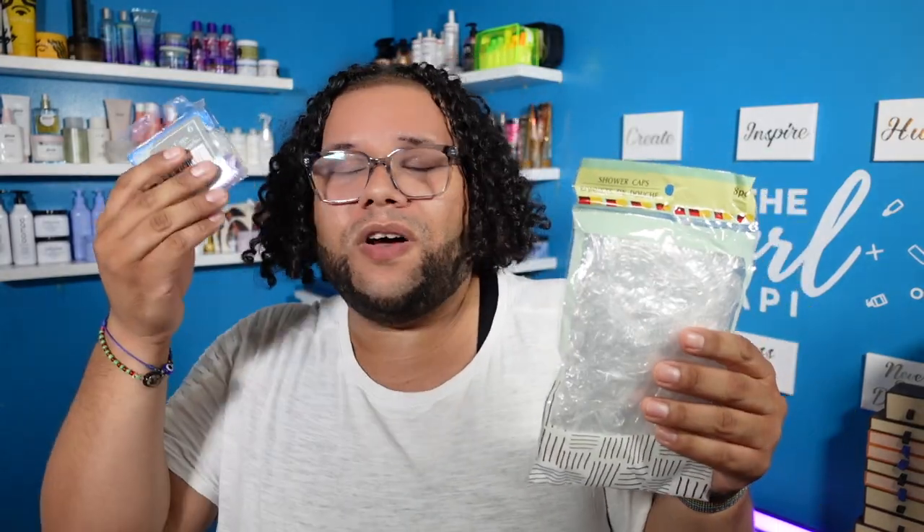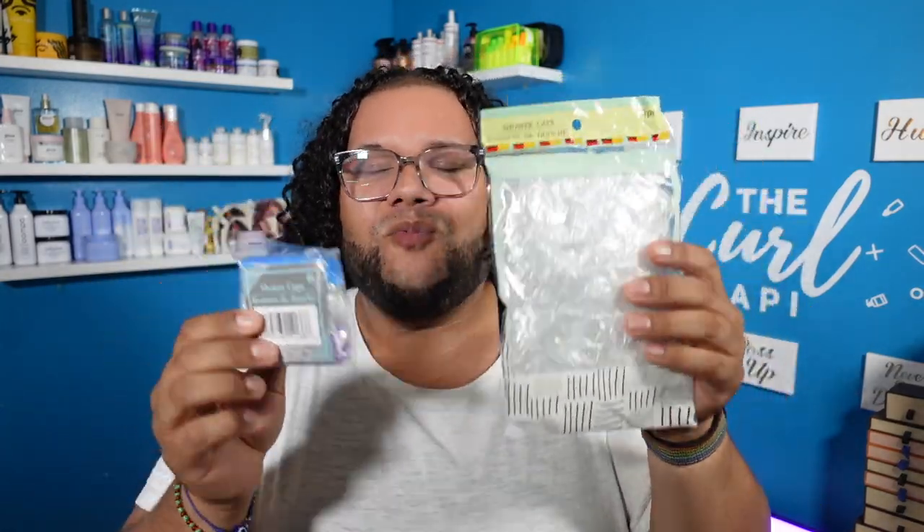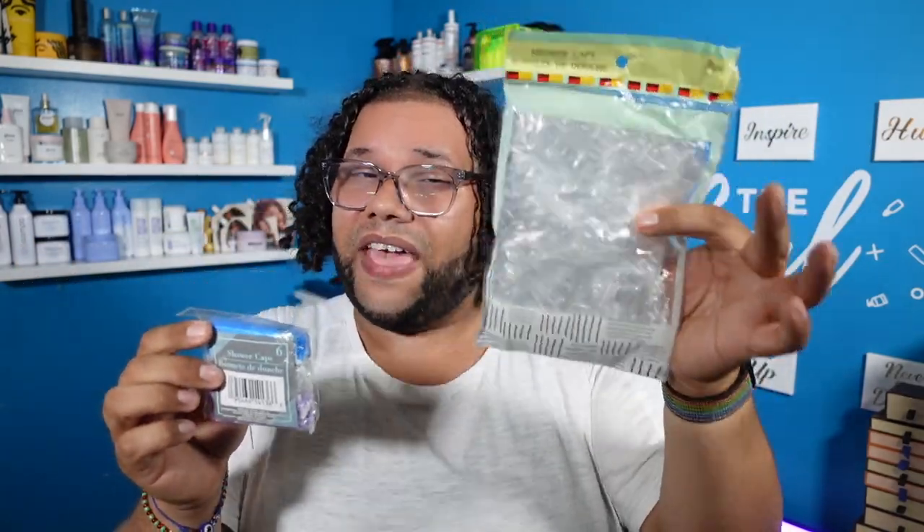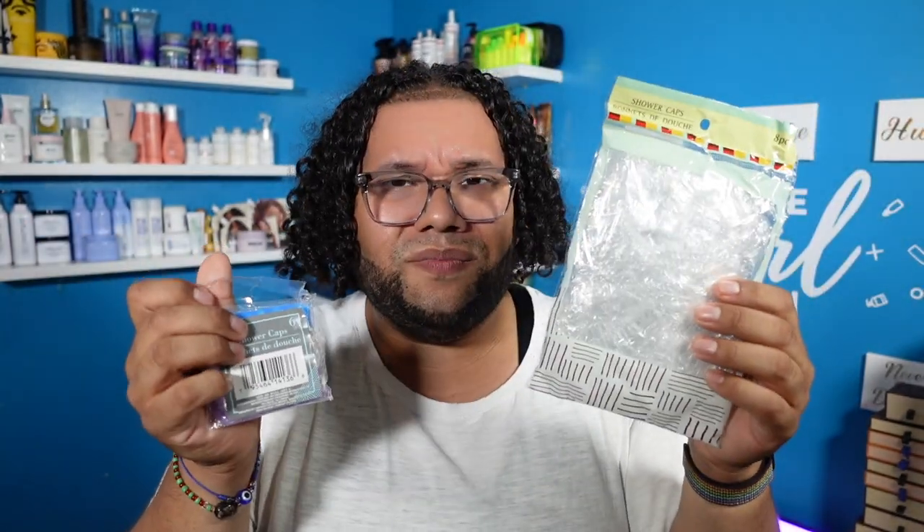Shower caps — you cannot go wrong with shower caps. Whenever you are in the shower and you put a hair mask in your hair, putting these over it gives it that extra heat and moisture that it needs to penetrate into your cuticle. The fact that they have it in sets of eight and in sets of six — you can't go wrong. Why not double up? I did get these because I thought the colors were cute, but honestly having the clear ones is amazing. And these are reusable, so stack up.